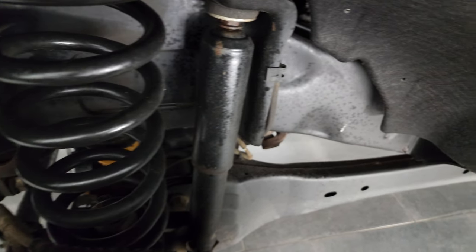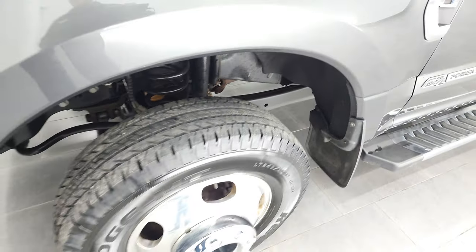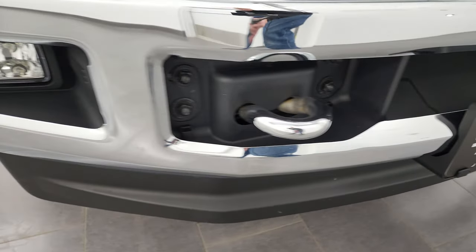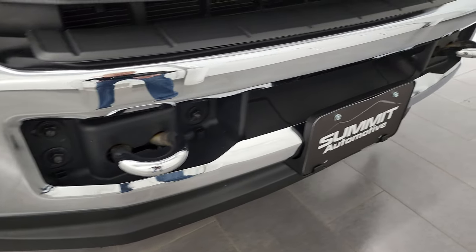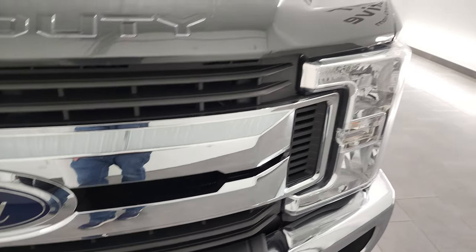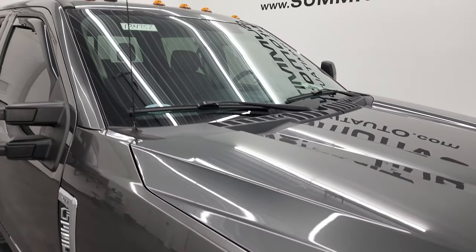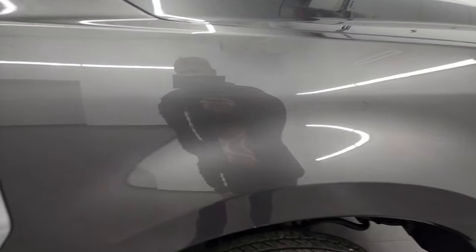Frame and underbody is in very nice condition as well. Coming around to the front, headlight lenses are nice and clear, and the front bumper and lower valence are in excellent condition. Didn't see any dents or dings. It does have the factory fog lights and the chrome-trimmed tow hooks. Grille is in nice shape, and the hood is in very nice condition as well — didn't see any dents or dings, and it does come with the cab lights up top. Passenger side front fender is in fantastic condition as well.